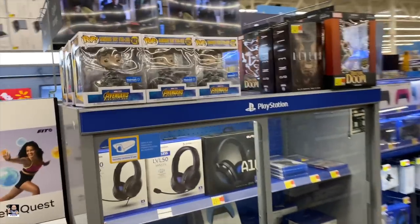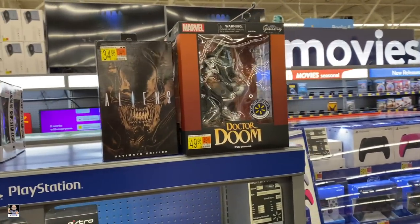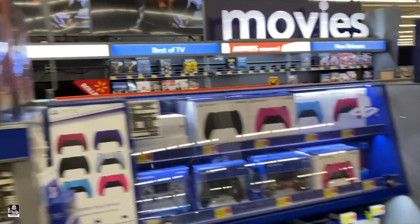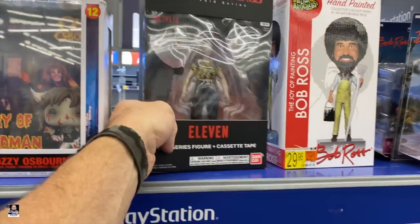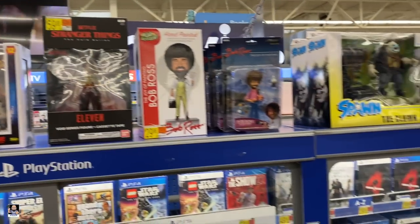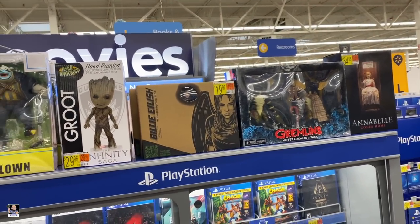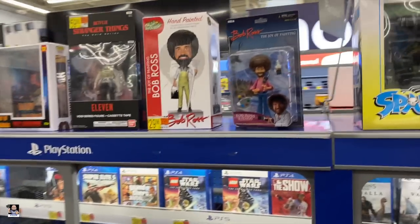Like I was saying, they just randomly put stuff. Doctor Doom — if you haven't got this statue and you like Doctor Doom, it's really cool. We've got Ozzy. Stranger Things — got the Clown, Billy. Yeah, I think that's going to do it. I will see you at the next stop.